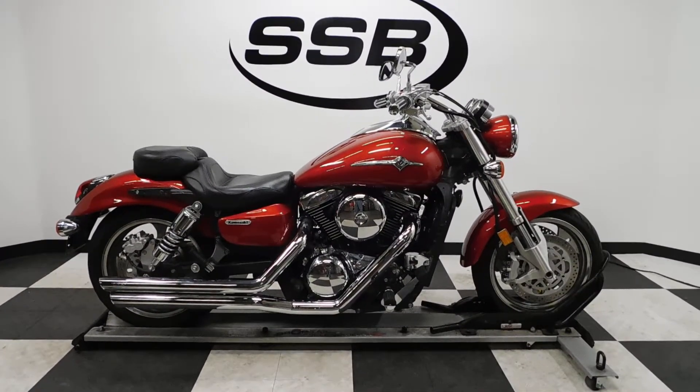This Mean Streak 1600 will be going through our pre-sale inspection. It will also come with our 30-day, 1,000-mile warranty. And as long as you own this bike from us, you will get a discount on parts, labor, and accessories. Thank you for shopping SimplyStreetBikes.com.